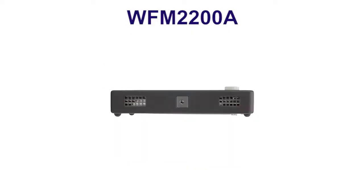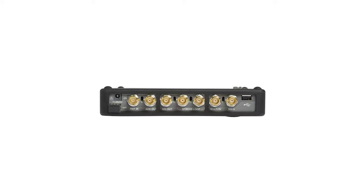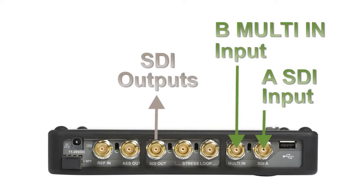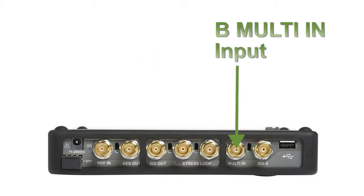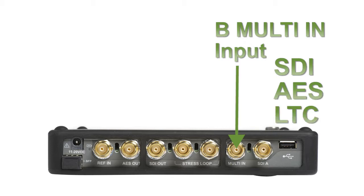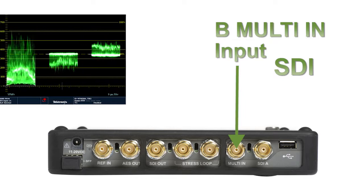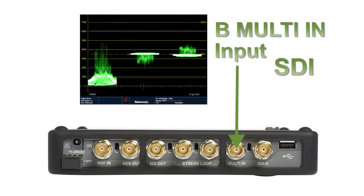The WFM2200A supports a camera mount at the bottom of the unit, with a variety of input connections at the top of the instrument. The unit offers one SDI input and one multi input that can be configured to support SDI, AES, or LTC. This allows a user to connect a signal to the multi-in and quickly determine the signal type on the cable.